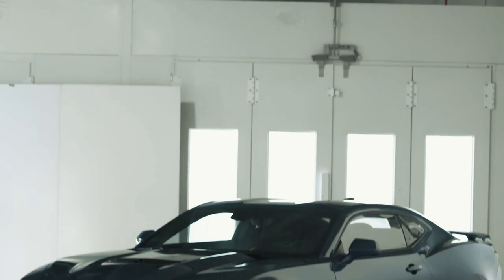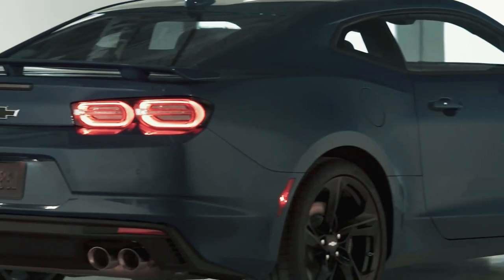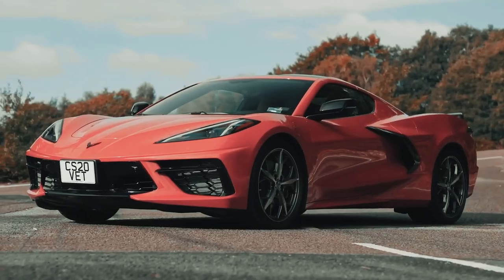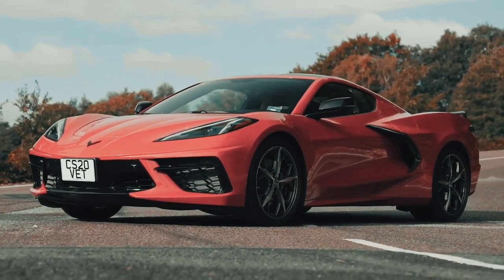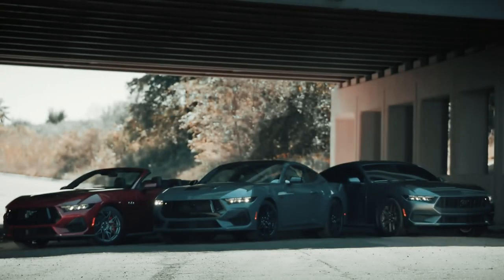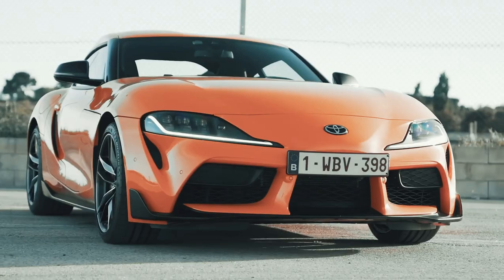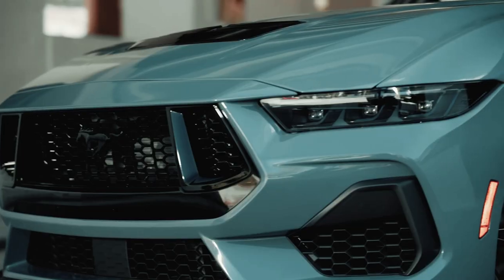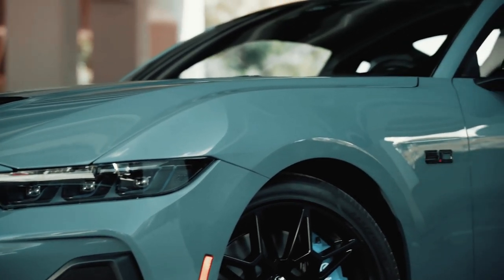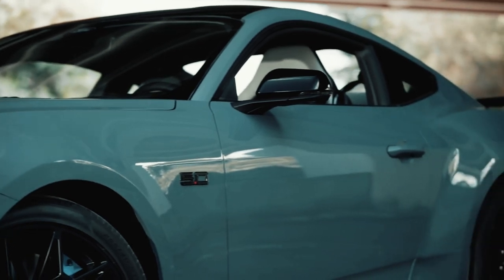The Ford Mustang doesn't have many direct competitors anymore. The Dodge Challenger and Charger will be phased out in 2023 to make room for the all-new electric Dodge Charger, and the Chevrolet Camaro is another famous muscle car that'll bite the dust in 2024. You'll still be able to buy a Corvette, but that's more of a budget supercar than a muscle car. This means the closest alternatives to the all-new Mustang are Japanese sports cars like the Toyota Supra.